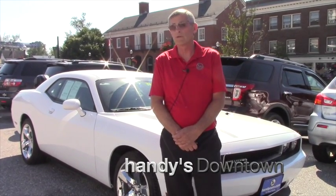How you doing, Kate? Mike down at Handy's. I just wanted to introduce you to this nice white 2013 Dodge Challenger I have here sitting behind me. SXT model — it is a six-cylinder, rear-wheel drive.